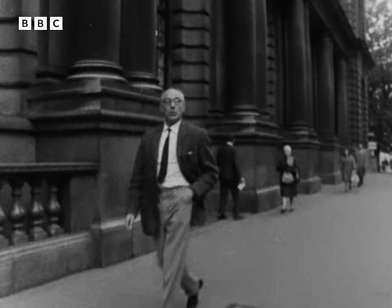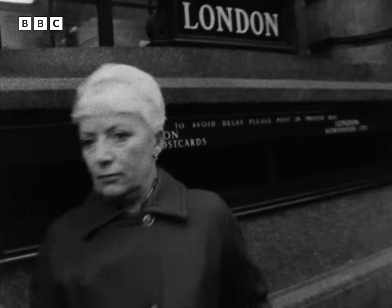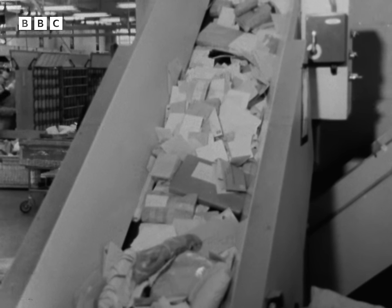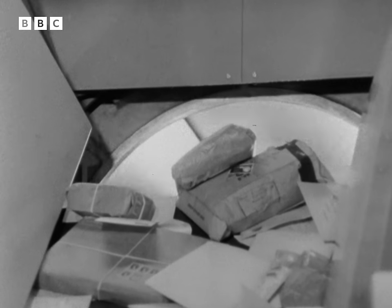To cope with the rising traffic, the post office has launched the most ambitious scheme to mechanize the mail the world has ever known. It's here beneath Britain's streets that the GPO is playing its ace card. Letters and packets begin their adventure together — stage one of a new world-beating electronic system to process the mail.